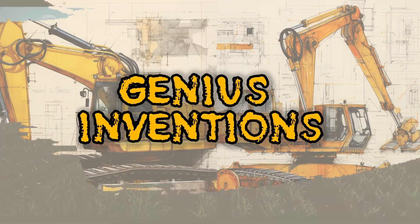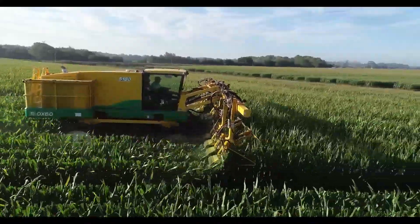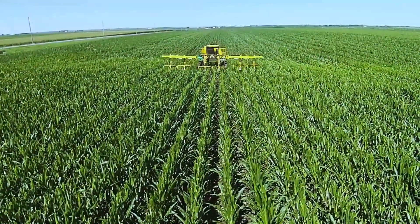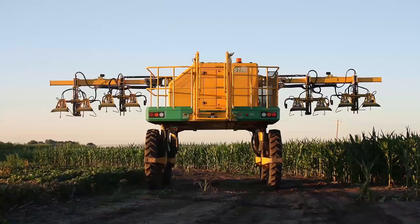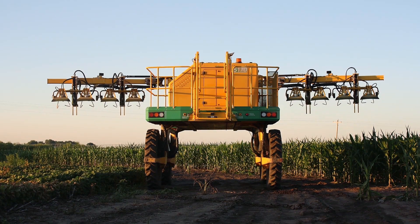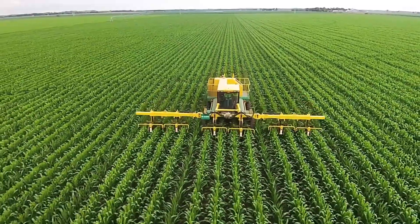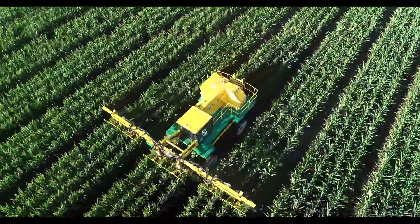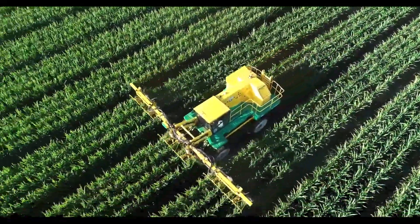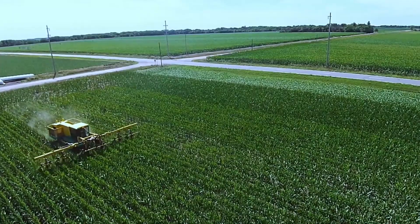Say hello to the Oxbow 5180 Next Generation Detasseler, brought to you by Oxbow, a company hailing from the United States. This remarkable machine is a game-changer for the agriculture industry. It specializes in detasseling corn, increasing crop yield and efficiency. It's equipped with advanced computer vision technology, ensuring precise detasseling and minimizing damage to the plants.